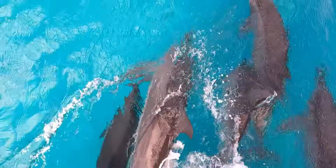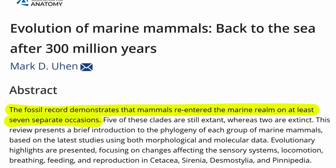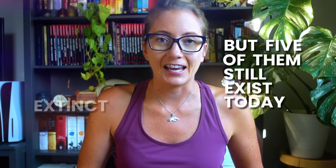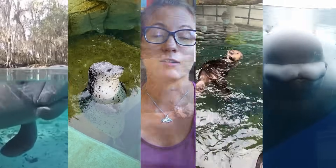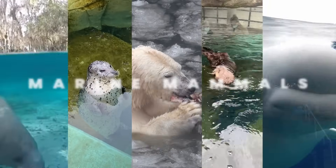But they're not alone. Land mammals returned to the ocean at least seven separate times. Two of these lineages went extinct, but five of them still exist today: sirenians, cetaceans, pinnipeds, sea otters, and polar bears. Together, these five clades are collectively known as marine mammals.